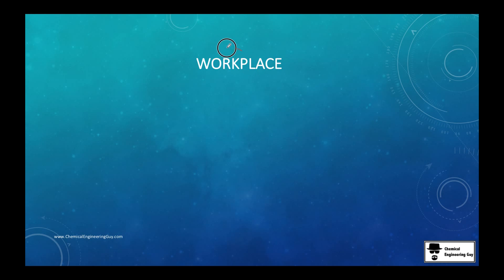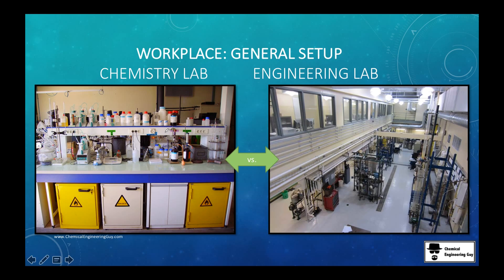Let's talk about the workplace of a chemist and a chemical engineer. A chemical engineer is more likely to work in a chemical plant, and the chemist is more likely to work at the lab. Even though engineering is more about factories and huge plants, we also have our labs.